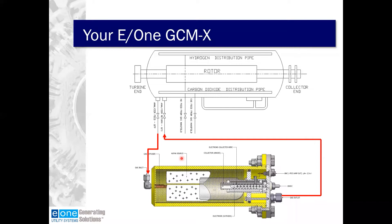Looking at the overall system: the gas enters from the generator fan pressure tap and comes through the inlet. It goes through a solenoid valve, up and around the verification filter, down through the ion chamber, and back to the generator through the fan suction. A flow set valve is used to set the flow through the ion chamber using a DP transmitter, set to 1.5.